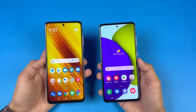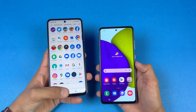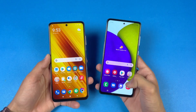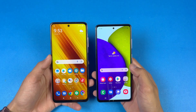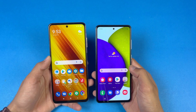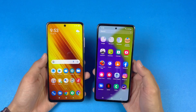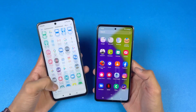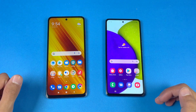Both phones have very different displays. The Poco X3 Pro has a Full HD IPS LCD display with a 120Hz refresh rate, while the A52 has a Full HD Super AMOLED display with a 90Hz refresh rate. Both phones also feature a punch-hole camera, which is really small on the A52. Overall I like the display quality of the A52, but I also like the 120Hz on the X3 Pro.